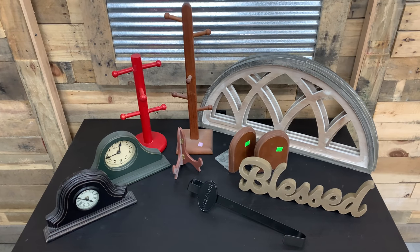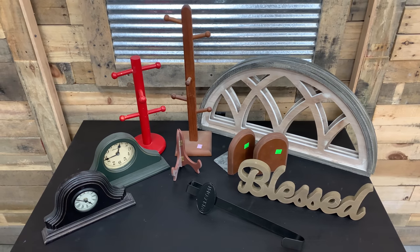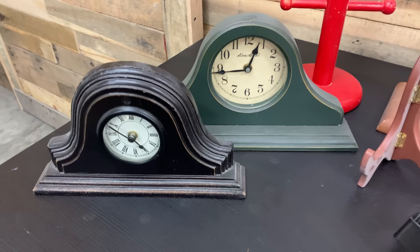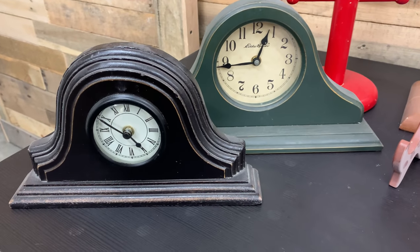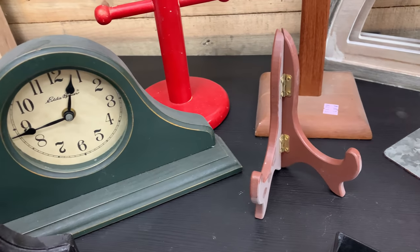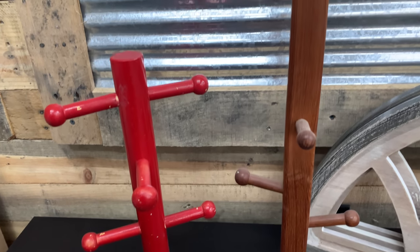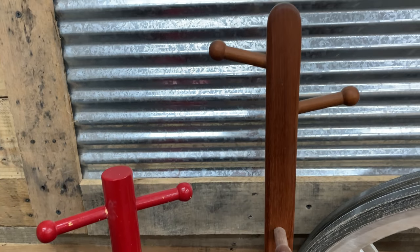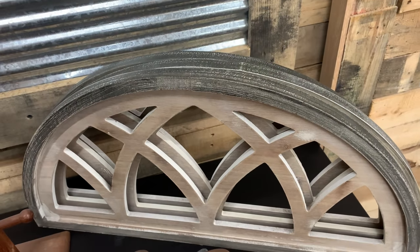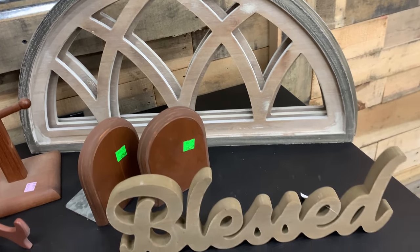These are some of my thrift haul finds that I shared when I do a thrift-with-me or my weekly thrift haul, and now it's time to get these items made over. Do you remember some of these items? I absolutely love clocks. Easels are a great little additive, and who doesn't like a coffee mug tree? These arches are actually a Dollar General find for $12, and I can paint those up along with some bookends, a bless sign — just absolutely love these treasures.